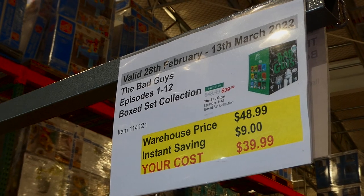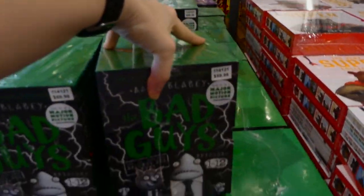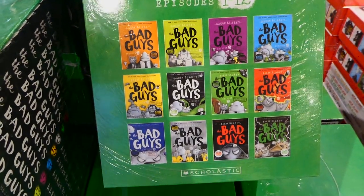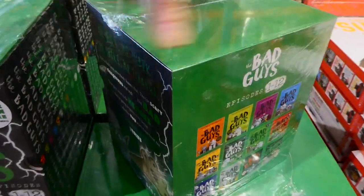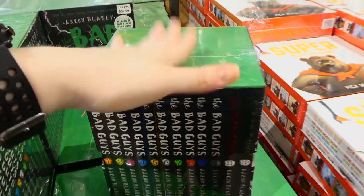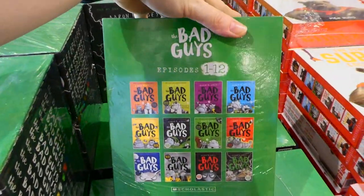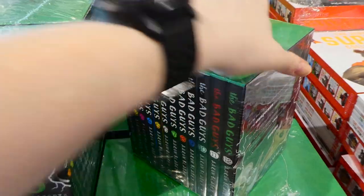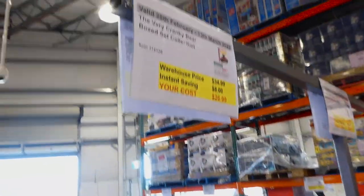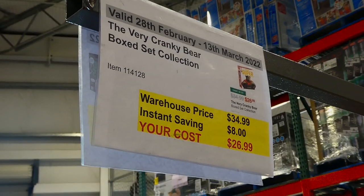The Bad Guys Episodes 1 to 12 box set collection is $9 off down to $40. It's just been made into a movie coming out soon, maybe in April. They're black and white inside, similar to a graphic novel, and it's a good series starting around age six. This is by Aaron Blabey, who also does the Pug series. And then there's the Very Cranky Bear box set — seven books for $8 off down to $27.